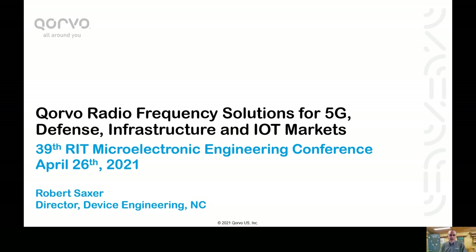I'm Rob Saxer. I am a RIT microelectronic engineering graduate, receiving my MS in 2005 after having the pleasure of being one of Dr. Hirschman's grad students. After RIT, I went to work in North Carolina for RF Micro Devices as a yield engineer, and currently I manage the device engineering department. Since I started, RF Micro merged with TriQuint Semiconductor and formed Corvo. Today I'll give you a brief overview of Corvo, its products, and our technology.